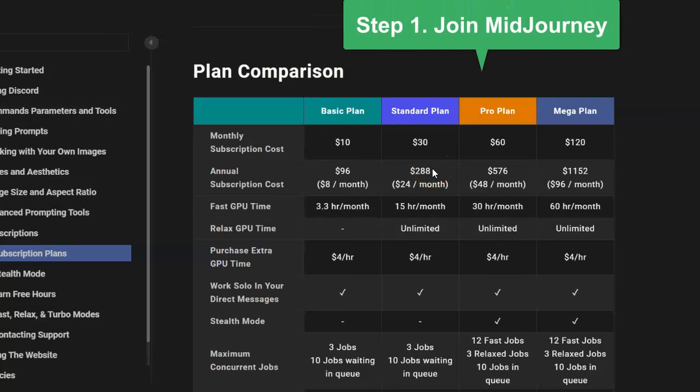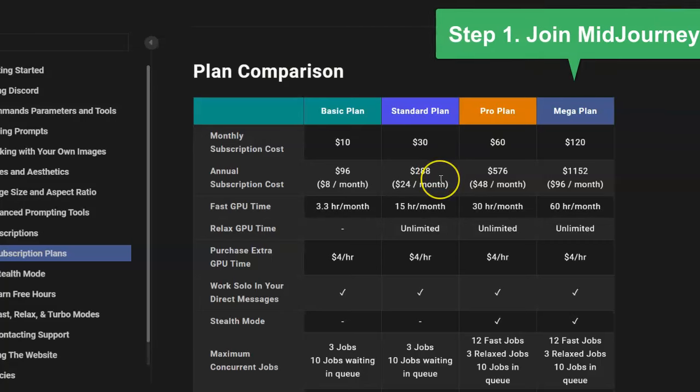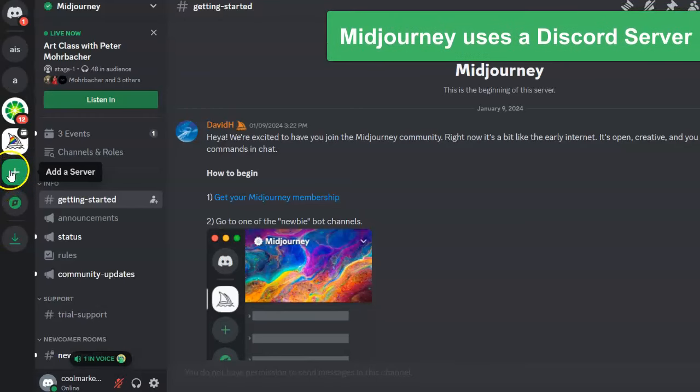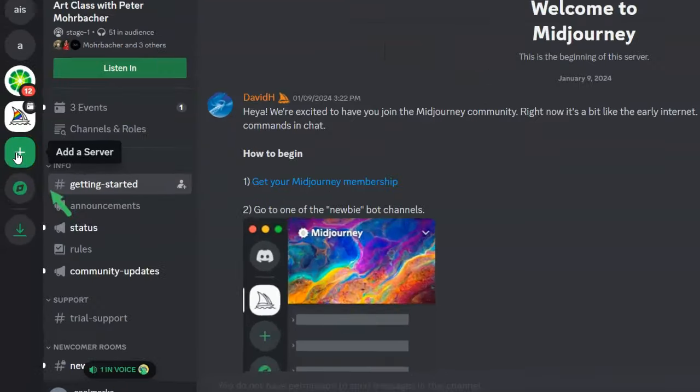The first thing you need to do is join MidJourney if you want to create your own AI influencer model. Why MidJourney? Because they make the best AI images — the most realistic images. It is a paid service but you can start with the $10 per month package. MidJourney uses a Discord server, so the first thing you need to do once you're a member is create your own server.